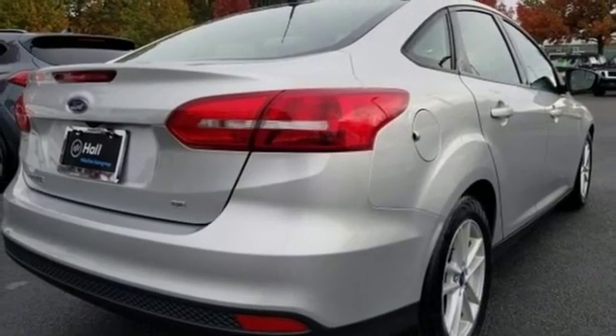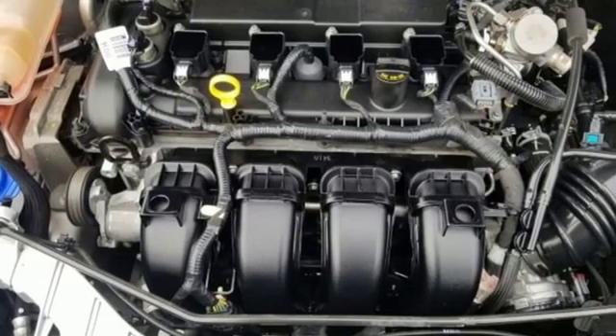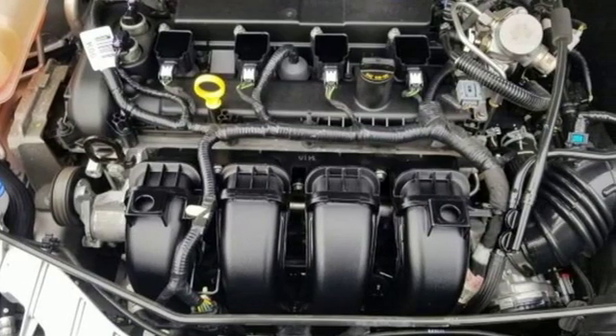Edmunds.com calls it a car that delivers a sophisticated day-to-day driving experience that's a big deal among compact cars.